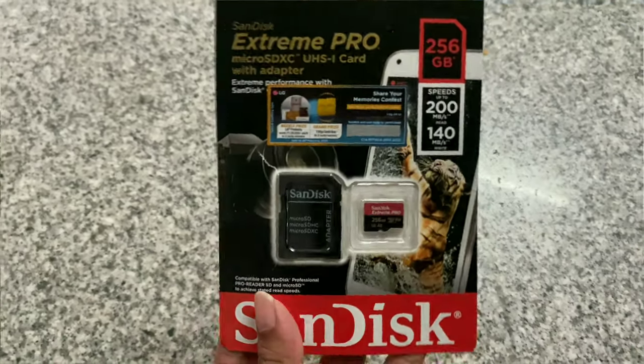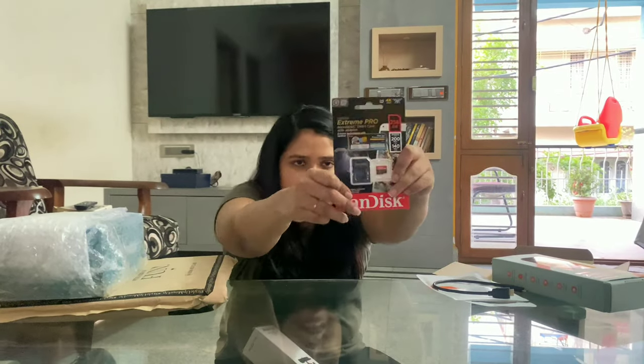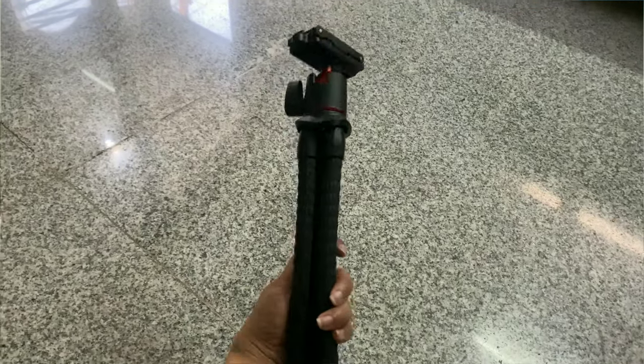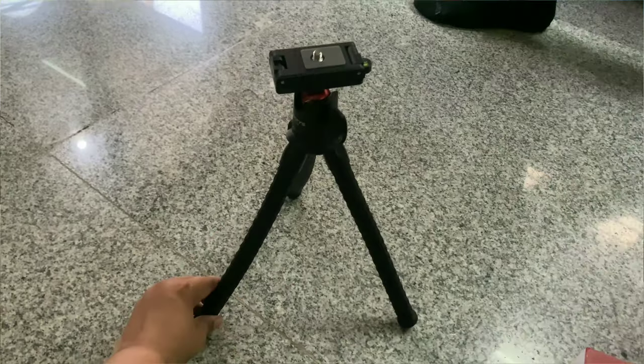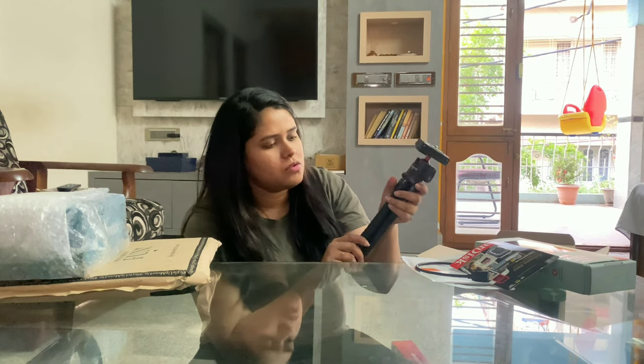This is the 256GB SanDisk Extreme Pro SD card. I also got this handheld tripod for the DSLR. The one I had previously was a little flimsy and not taking the weight of the DSLR properly, so I got this one. This one is on offer — the actual price is around 4,000 and I got it for 1,500, which was a good deal.